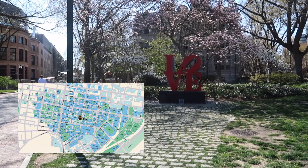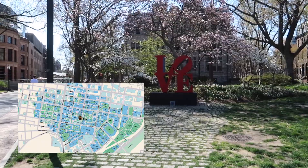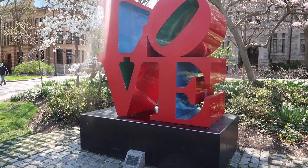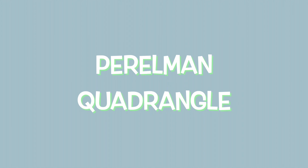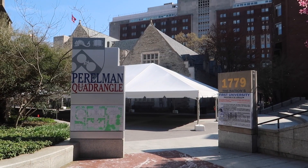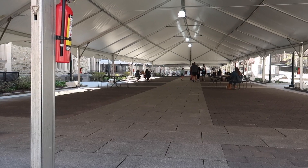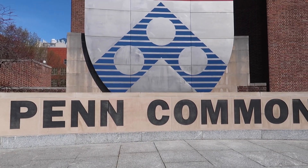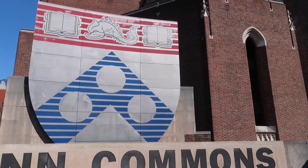And of course you can't forget the infamous Love statue, which is a must-see destination for visitors — everyone loves to take photos there. Right behind the College Green and College Hall is the Perelman Quadrangle, which is largely just a space to chill at. There's also a really big Penn Common sign which is a popular spot to take photos.